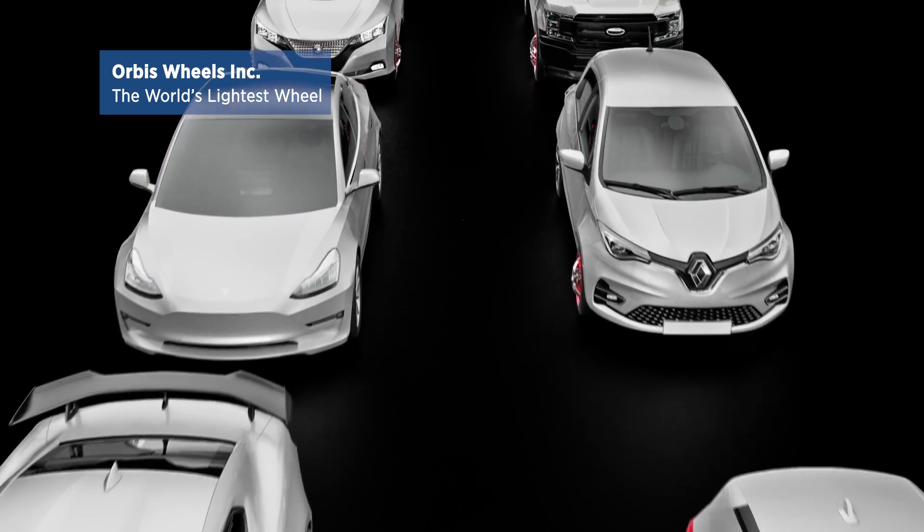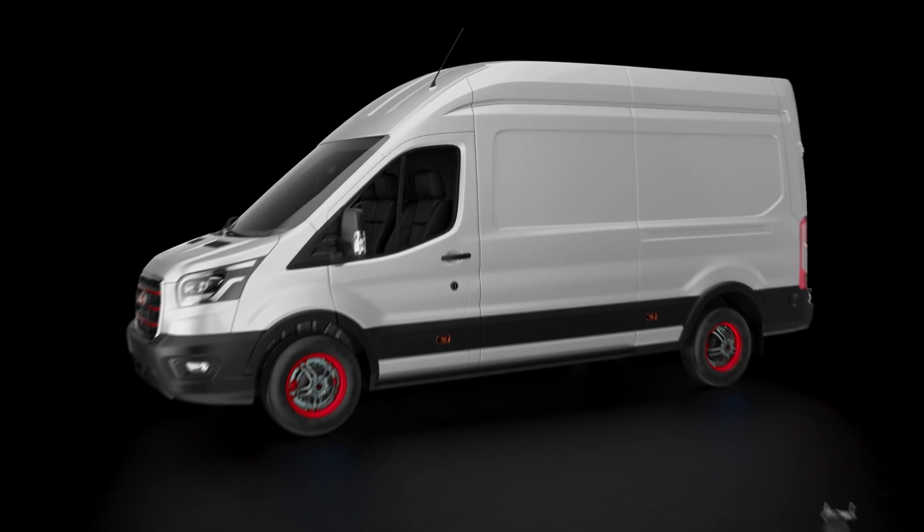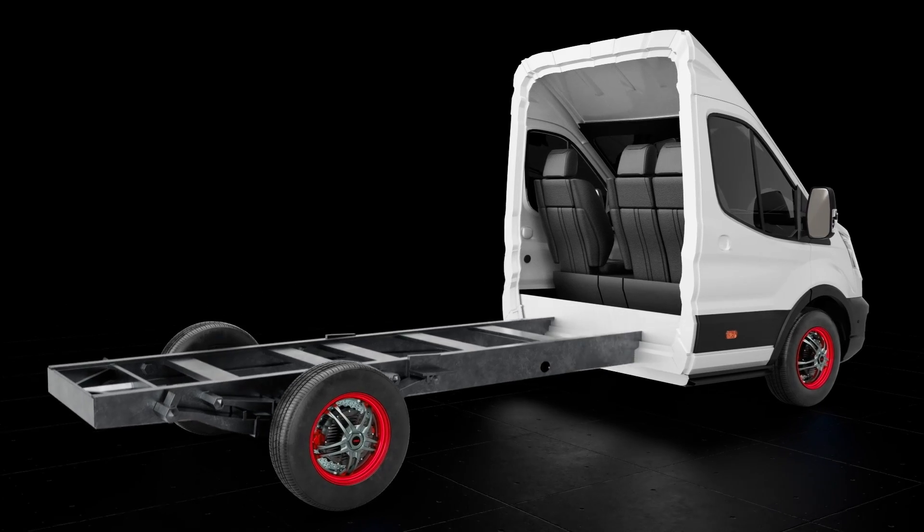The exciting thing about technology is that it's not stationary. The potential of what you can do with this type of drivetrain is super exciting. What we're building today is the beginning of something that in five years from now will be absolutely transformative. Once everyone fully comprehends Orbis Wheel's potential, it will absolutely shift industry.